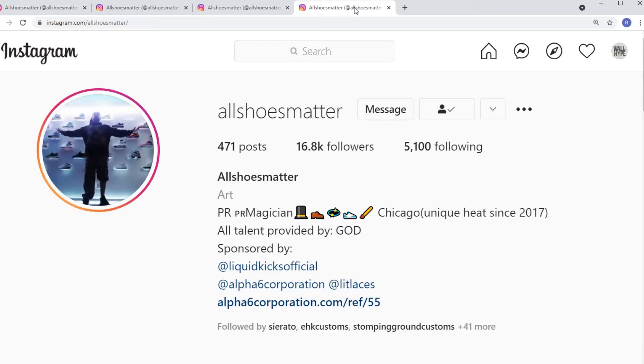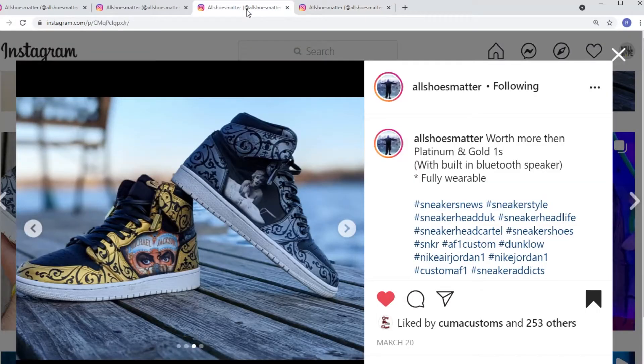Before anything, make sure you subscribe and ring that notification bell. Make sure you are following us on Instagram at wall_of_hype. We'll be posting videos and a bunch of other stuff there, so stay tuned. Now let's get into it.